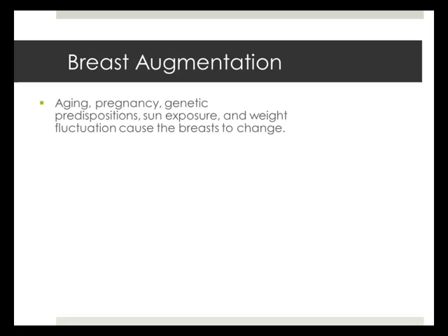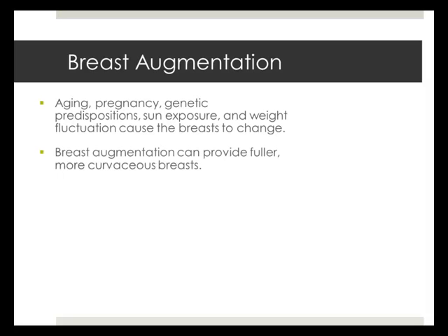Over time, factors such as aging, pregnancy, genetic predispositions, sun exposure, and weight fluctuation may cause the shape and size of a woman's breasts to change. Women who are discontent with the size and shape of their breasts can achieve fuller and more curvaceous breasts after augmentation.